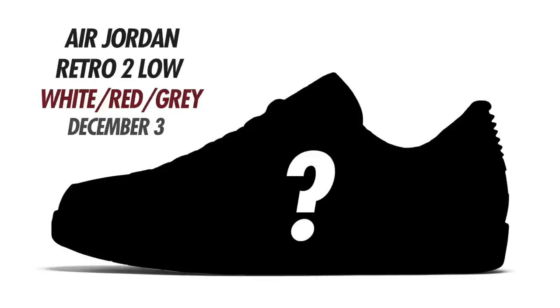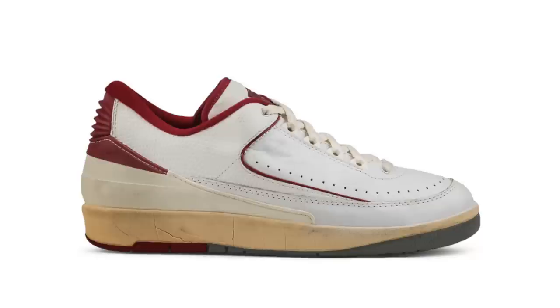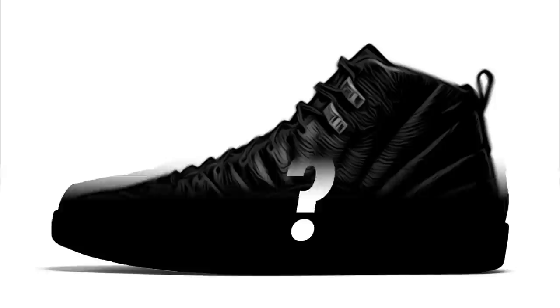To close out the year, let's get into December 2022 Air Jordan release dates. First up is the Air Jordan 2 Low in White, Red, and Gray. The colors do seem similar to the Chicago Air Jordan 2 Lows, but since I didn't get prior word on these I wouldn't confirm that. This shoe is currently expected to release December 3rd — stay tuned for more info.